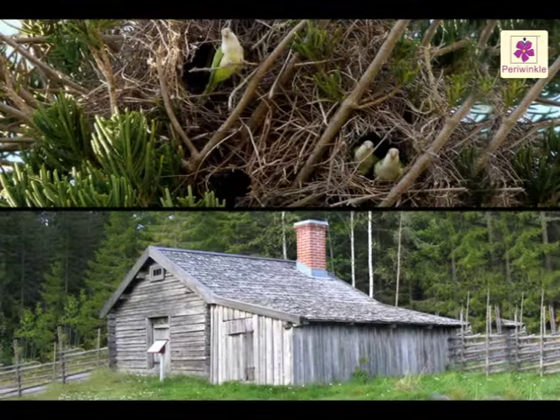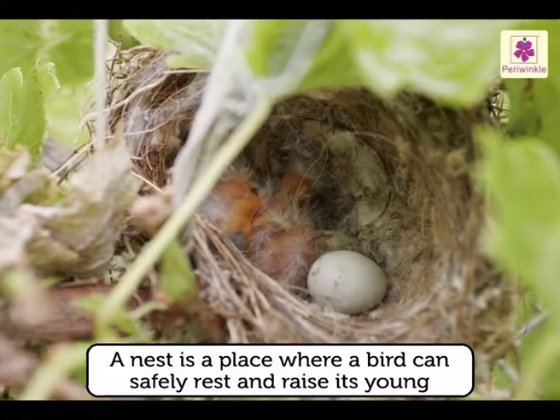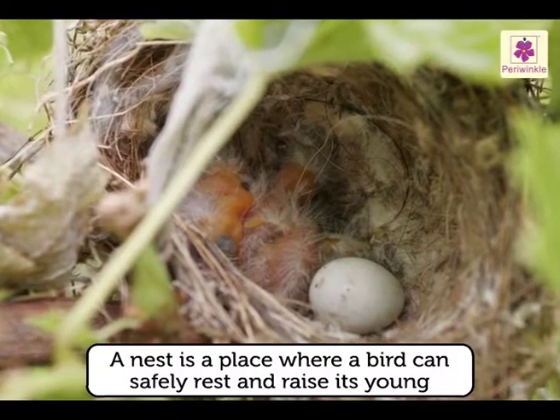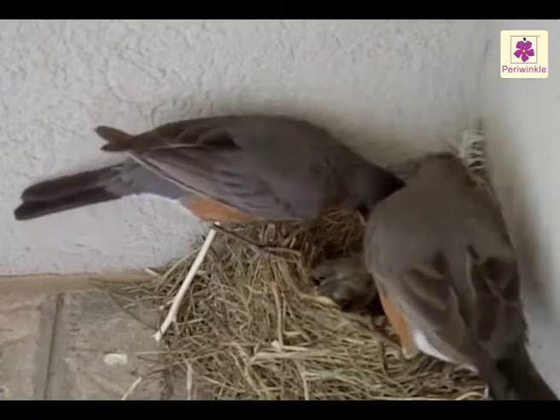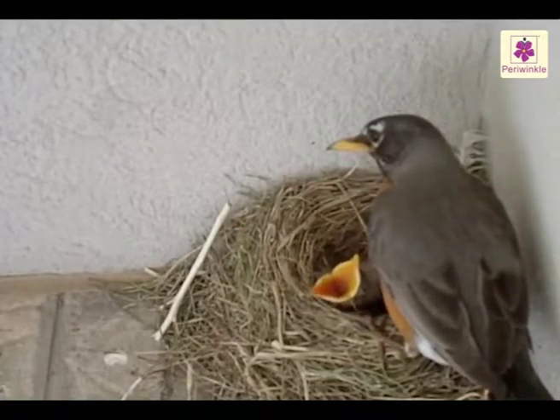Nests. Our homes are, in a way, our nests. A nest means a place where a bird can safely rest and raise its young. All birds lay eggs and most build nests where they can raise their chicks and shelter them from any harm.